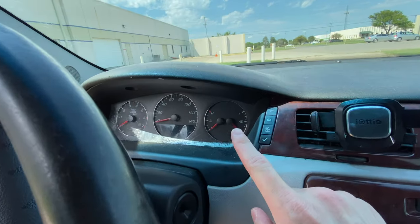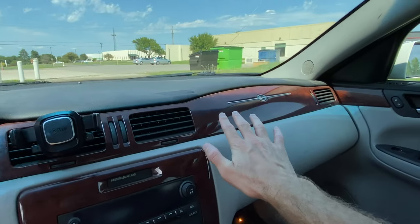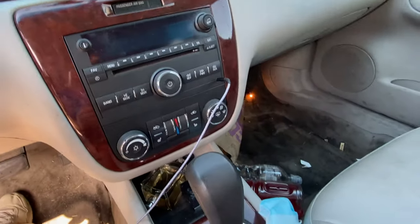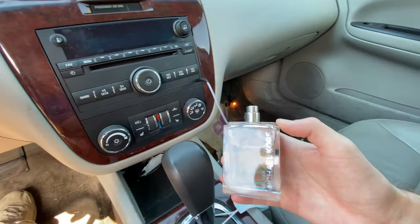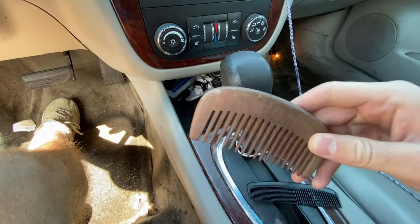Looking around, you've got very basic instrumentation: tach, speedo, water temp, gas — that's all you get. Very nice fake wood trim, and it's actually not cracked from the heat, which is great. It looks like he's got a braided auxiliary cord and an iPhone connector. In this center portion, we've got a lid and a huge bottle of Michael Kors cologne. It smells great, but at this quantity, I have to wonder if the owner smells bad or just likes to mask himself before he goes into places. Got a comb — and another comb. That's a real wood comb. Kind of cool.